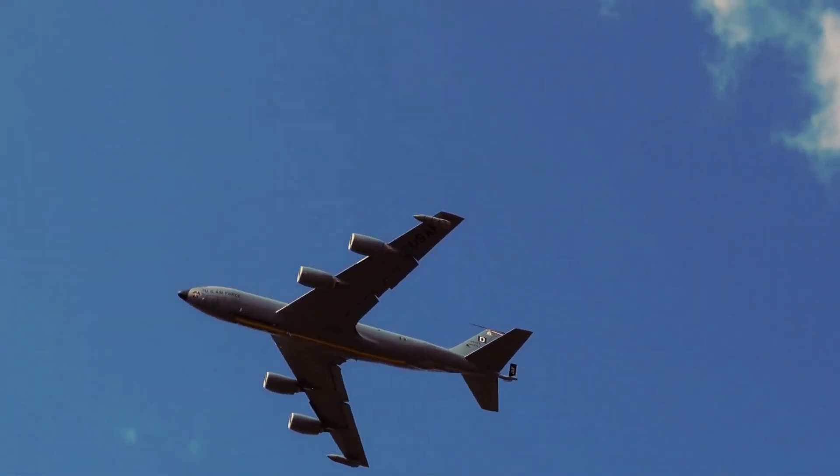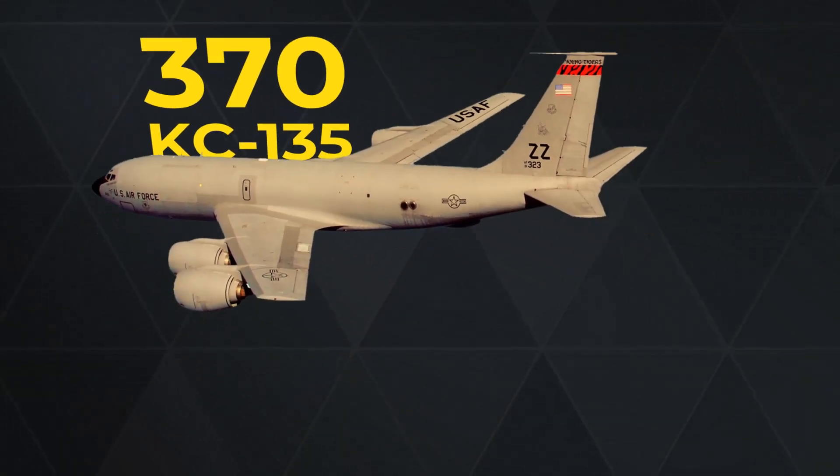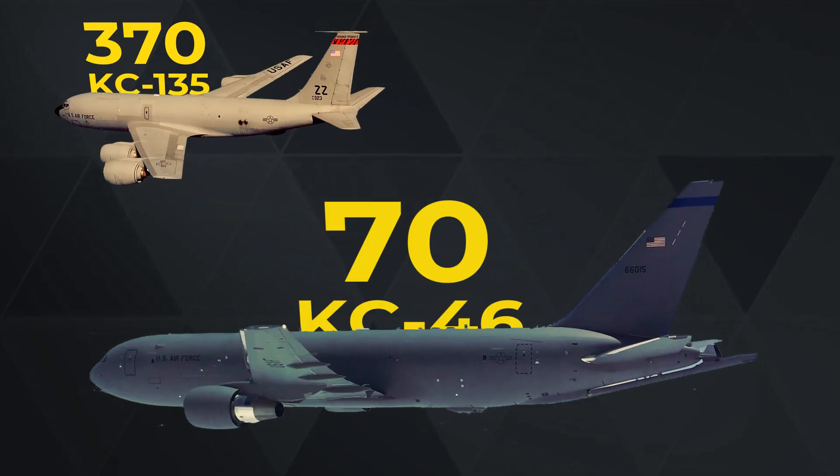The U.S. Air Force is estimated to currently have more than 370 Boeing KC-135 Stratotankers and more than 70 KC-46s.